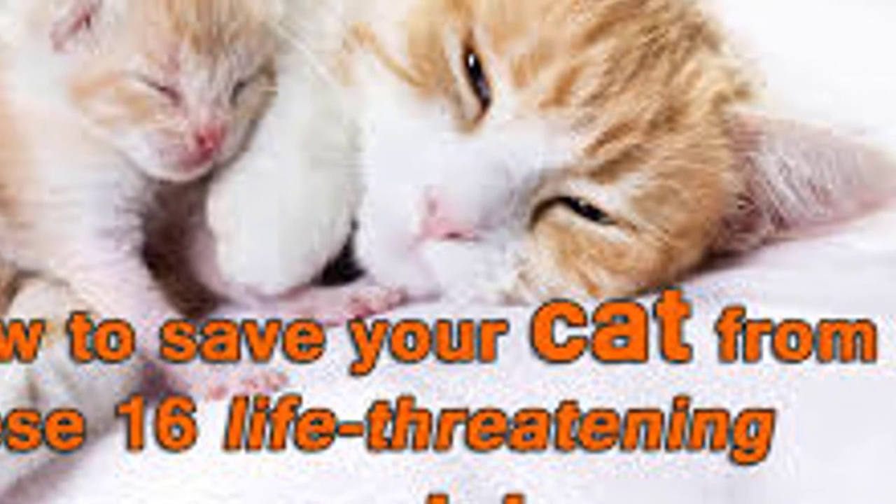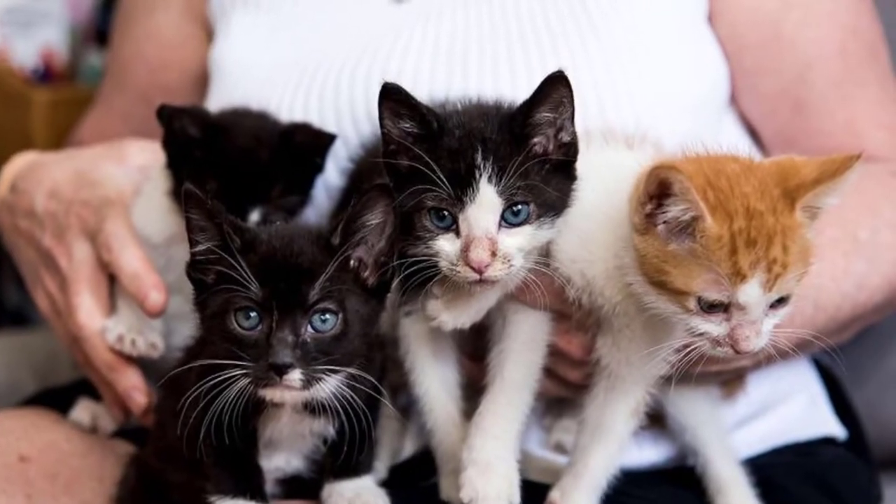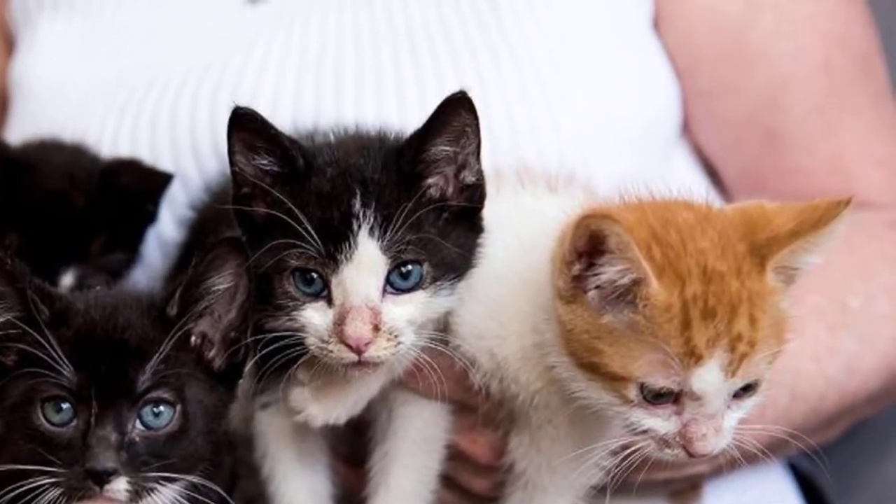Spay Your Cat. It's the most effective way to avoid pregnancy in cats — forever. If you are planning to breed your cat, this solution is, of course, out of the question for you. If, however, you do not plan to use your cat for breeding purposes, there are very few excuses not to spay her.